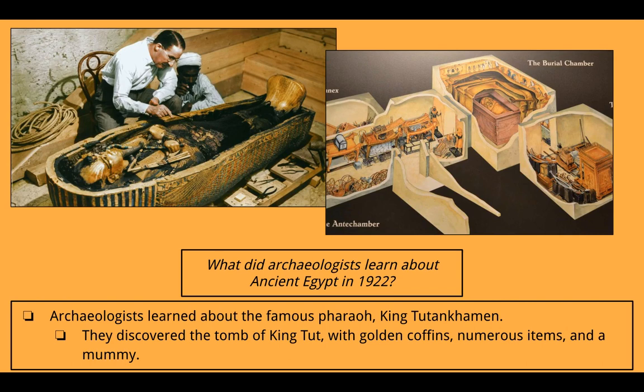What did archaeologists learn about ancient Egypt in 1922? Archaeologists learned about the famous pharaoh King Tutankhamen. Howard Carter was a part of this expedition of archaeologists, and they made the great discovery of a tomb where King Tutankhamen was buried. They discovered the tomb with golden coffins, numerous items, and a mummy. The picture on the left shows Howard Carter looking at the remains of the coffin — the sarcophagus — and the mummy is probably in there. The picture on the right shows what the tomb looked like inside, with a lot of stuff buried with the pharaoh because they believed he needed all these things for the afterlife.